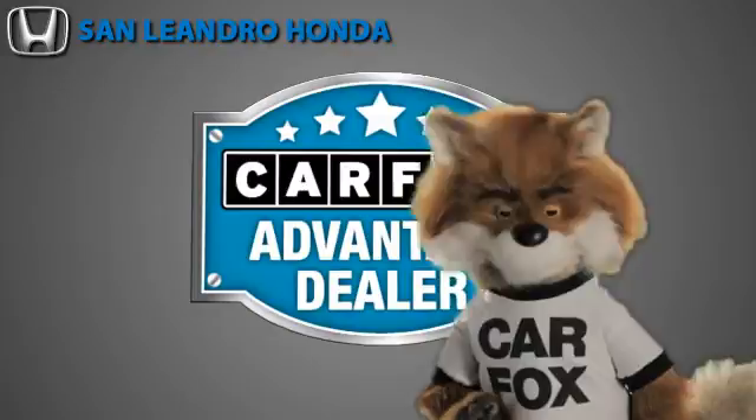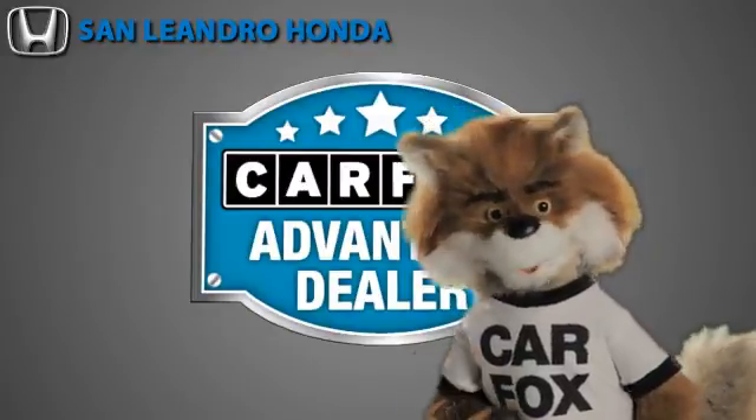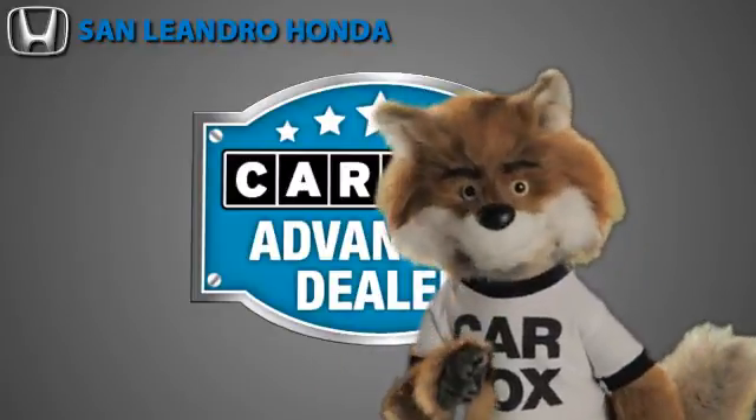Just say, show me the Carfax at San Leandro Honda, a Carfax Advantage dealer.